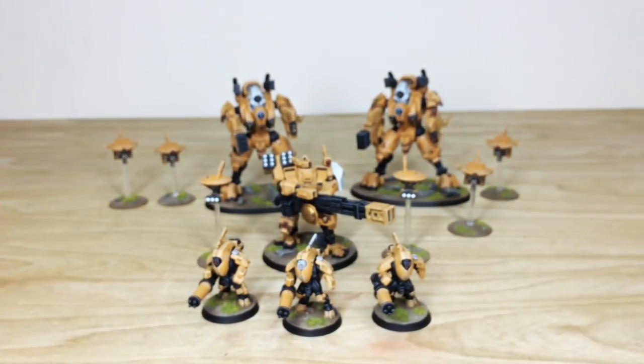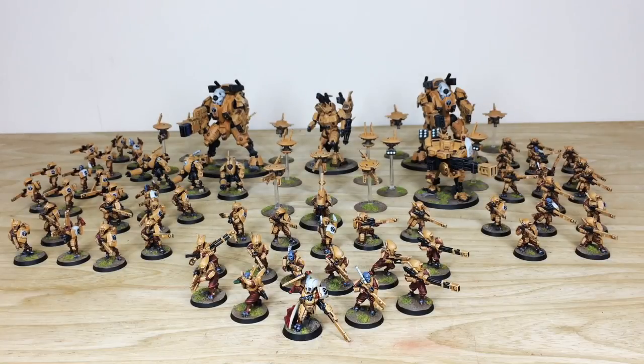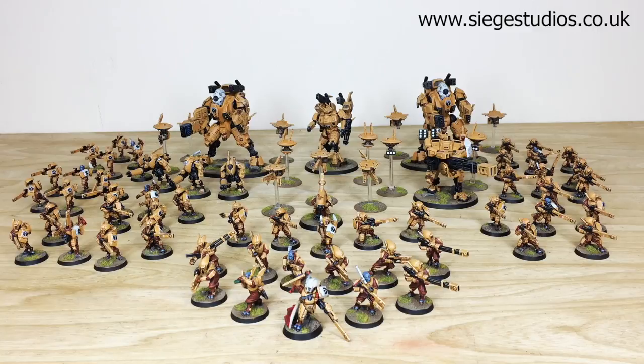I hope you've liked all the different sections of the video. We'll come back for a final army shot and more info on how to take out a commission with us at Siege. Thanks for watching — I hope you liked this Tau Sept army commission. James had a great time working on it. If you're interested in a commission — whether a full army, small force, squad, or character — head to the description, click 'Get a Quote', complete the contact form on the Siege Studios website with the relevant drop-down options and a model list, and we'll get back to you with a quote.